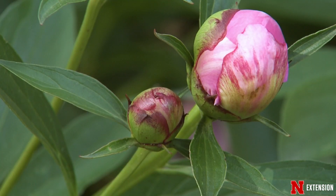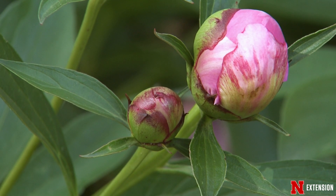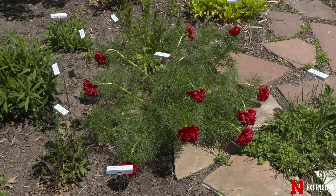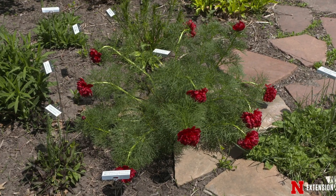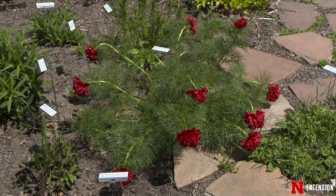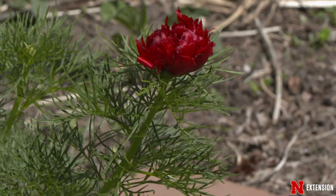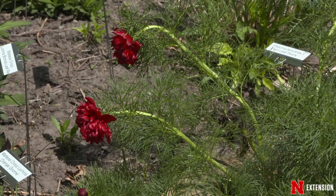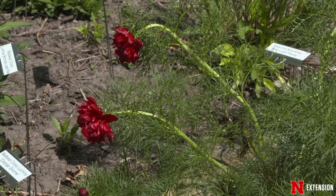Today I want to talk about three different types of peonies you could try for your landscape. The first peony is the fern leaf peony. It gets its name from the fern-like foliage and it grows about 18 to 24 inches off the ground. It typically has a crimson red flower that can be either a single or a double blossom. Since it's short off the ground and it's one of our earlier flowering peonies, we want to put it in the front of the landscape so we can enjoy it.